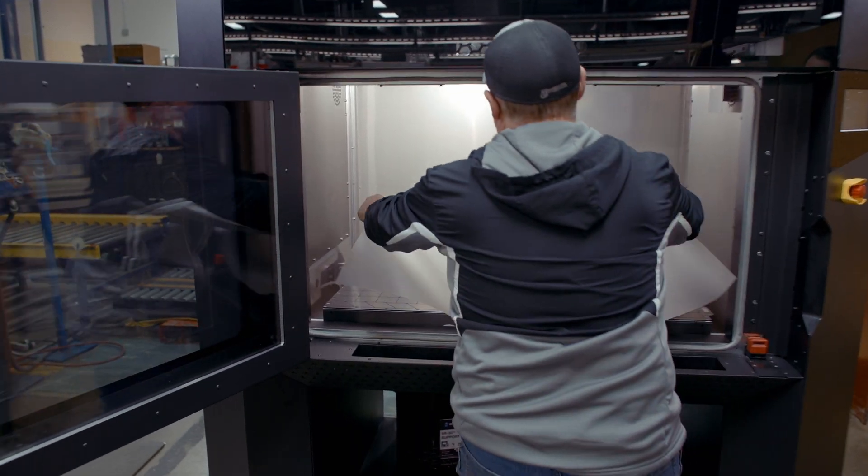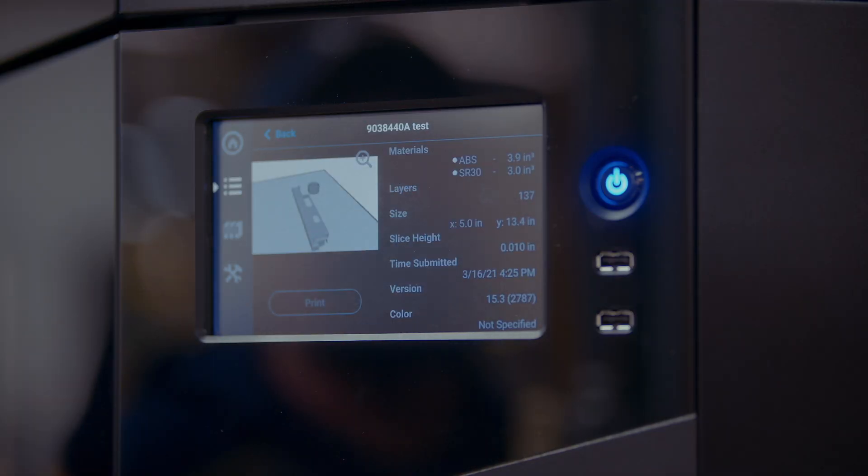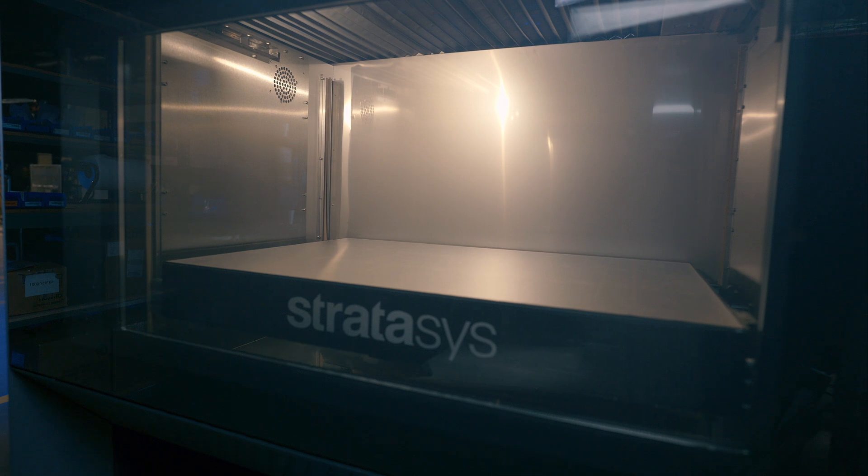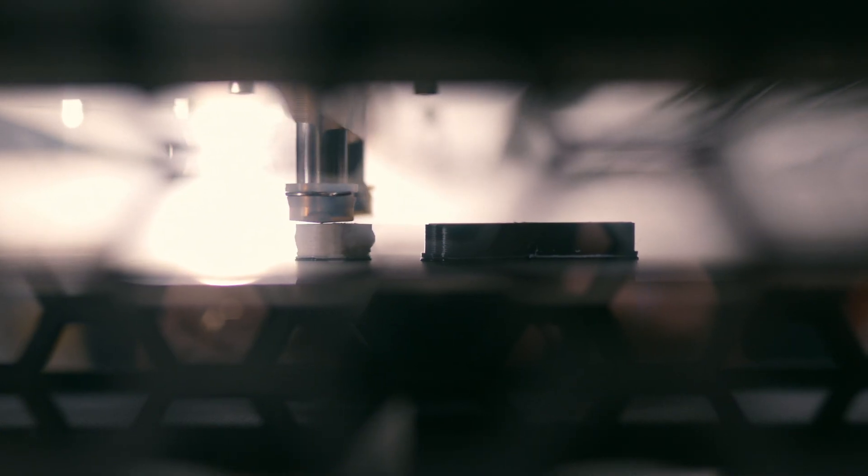When you've got product builds coming basically every six weeks, six weeks seems like a long time, but it's not when you've got a large number of component parts that you have to generate. You've got to make sure that you have everything on site and ready to go when that start date is. So we can't miss a beat.